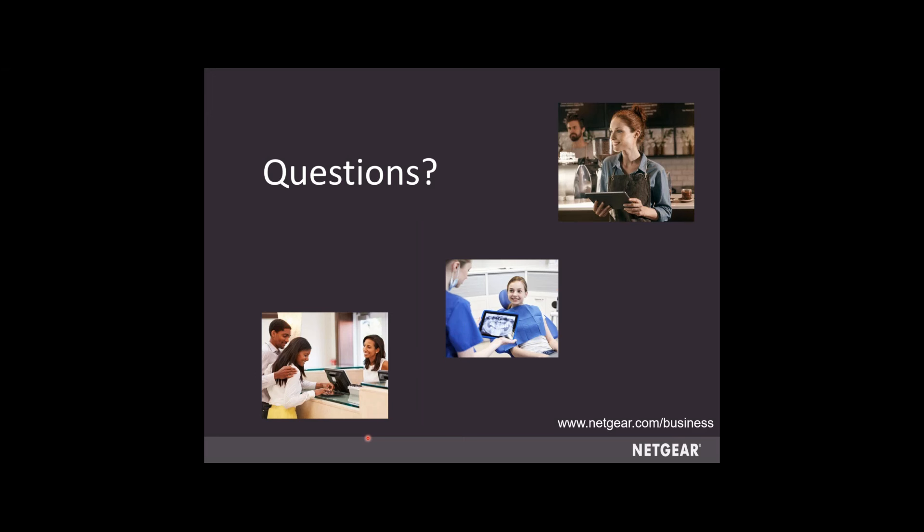Thank you very much, Jordan, for that presentation. First question: are there any new innovations in WiFi 7 routers in Q4 2024? Jordan: That's an interesting question. I don't have a whole lot of information on WiFi 7 in the router section — on the business side, we don't have a WiFi 7 router right now. We've got a lot of home product. But Netgear is always going to be up with technology, and it's going to be on the roadmap. Not likely in Q4, but probably something in 2025.